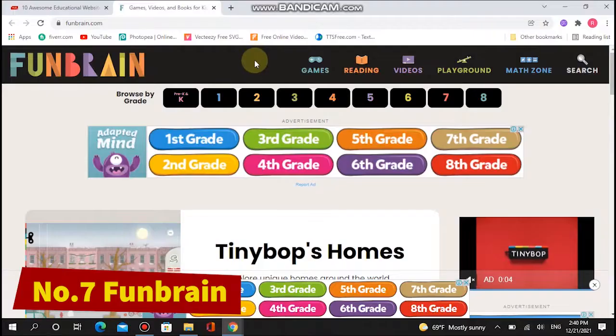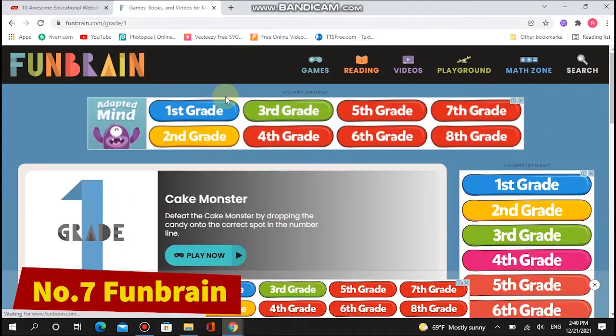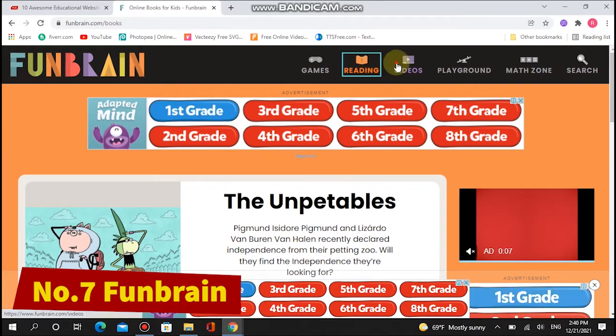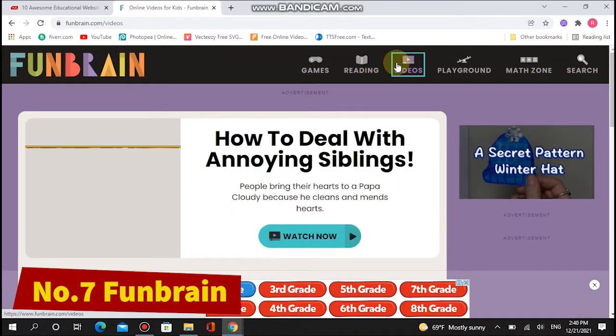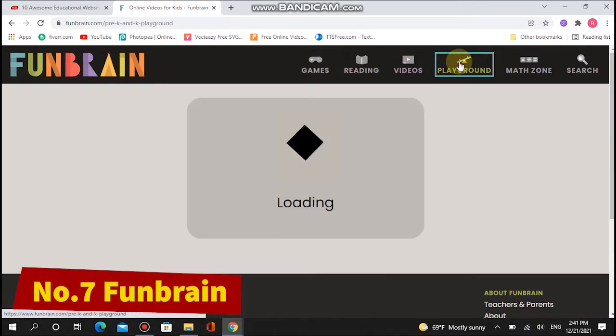Number seven: Fun Brain. Games are one language that every kid seems to understand without needing to learn it. Fun Brain makes full use of this fact to help children master math, spelling, reading, and more. Fun Brain has hundreds of interactive games designed to educate and entertain kids.